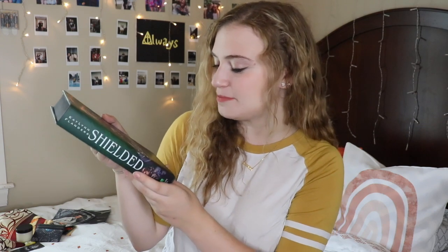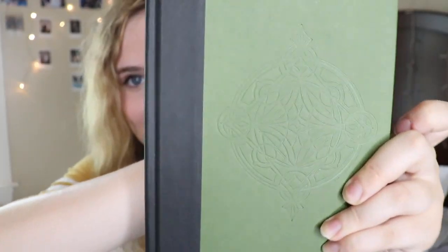Now it is time to see what the book is this month in three, two... Oh my goodness, it is Shielded by Kaylin Flanders. I've been seeing this book a lot of places and was curious about it. There are black sprayed edges — I love black sprayed edges. We do have this edition signed from the author. There's no inside-cover art, but there is some beautiful embossing inside the cover, which is absolutely stunning.